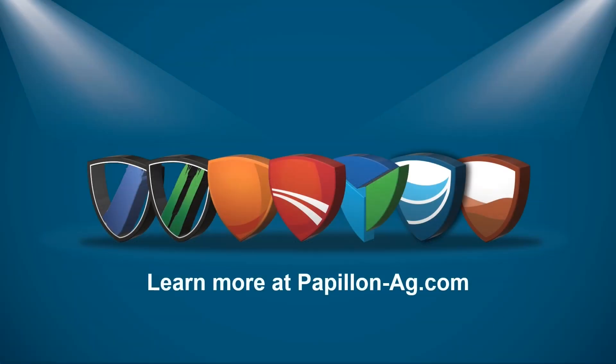To learn more about Papillon's customizable solutions or how we can help you find the best way forward, visit papillon-egg.com.